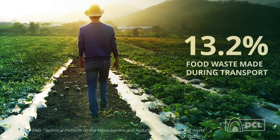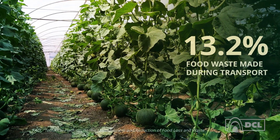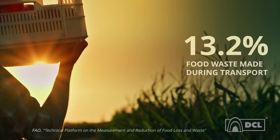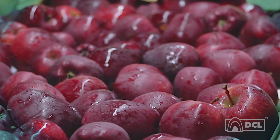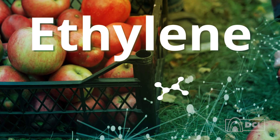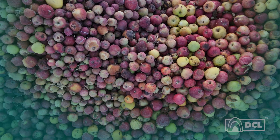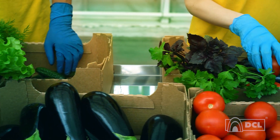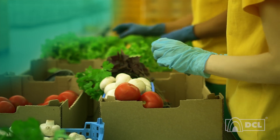Did you know that nearly 13.2% of all global food waste happens during transport and storage of fruits? And a major culprit behind all this waste? Ethylene. Ethylene is a natural hormone emitted by climacteric fruits like bananas, tomatoes and apples. It accelerates ripening of fruit and vegetables, leading to premature spoilage in transport and storage.